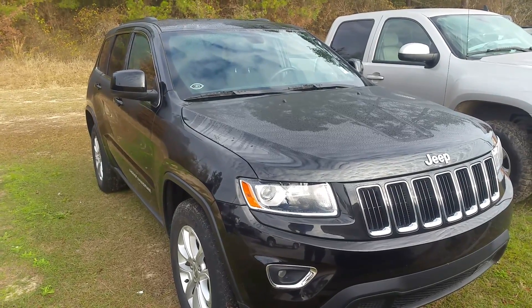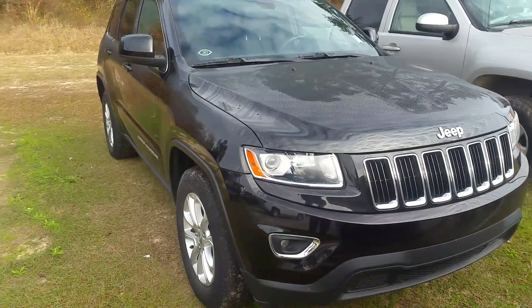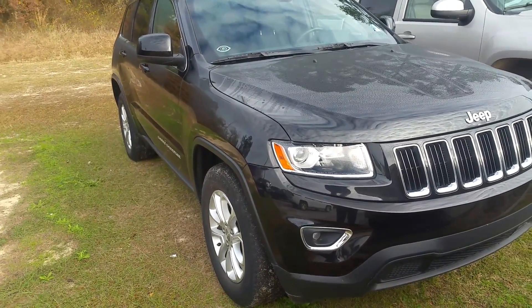Hey, this is David Lang over at Mizell Ford here in Waynesboro, Georgia. Here's a look at the Jeep we've been discussing. You wouldn't think it'd be so difficult to have to fight with the key master, fight with service, trying to get this key.